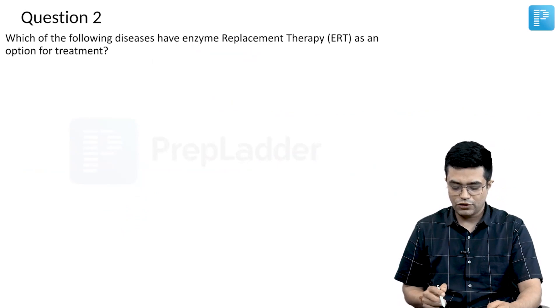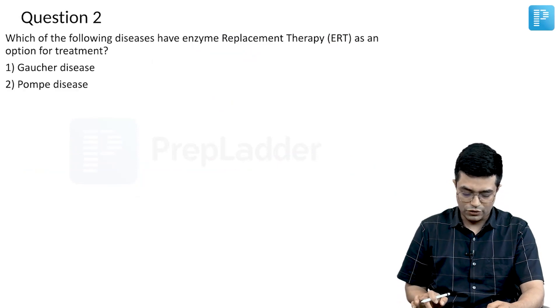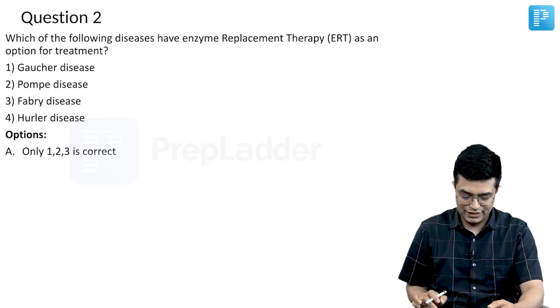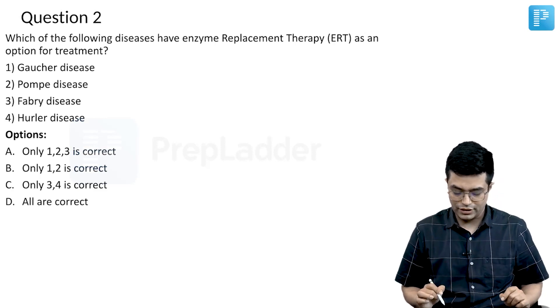Question number 2 says: which of the following diseases have enzyme replacement therapy (ERT) as an option for treatment? We have 4 options — Gaucher's disease, Pompe disease, Fabry disease, and Hurler disease. Option A says only 1, 2 and 3 is correct. Option B says 1 and 2 is correct. Option C says only 3 and 4 is correct. Option D says all are correct.